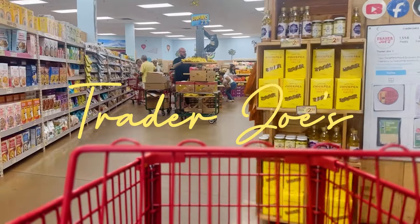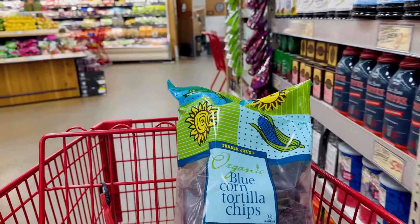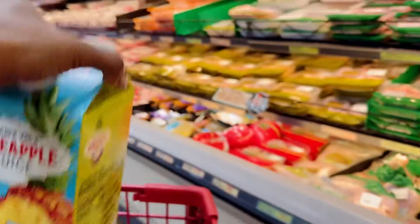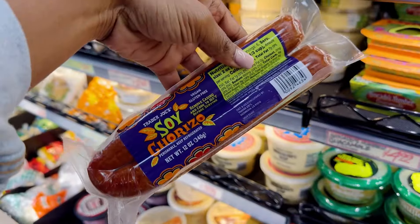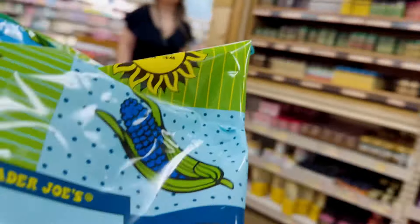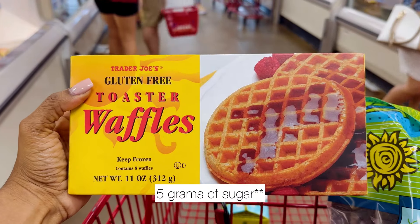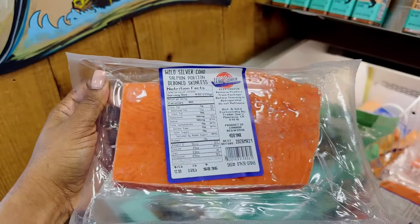Trader Joe's has some items that are truly some of my favorites that I just cannot go without. I'm getting some blue corn tortilla chips, some melon — I absolutely love cantaloupe — and their potatoes. I'm also getting some pineapple juice because a lot of their juices are clean, just that juice alone without extra additives or preservatives. I'm adding some soy chorizo, some gluten-free waffles, some jasmine rice — super convenient for days you don't want to cook rice — some frozen salmon, and some red lentil pasta, which is gluten-free.